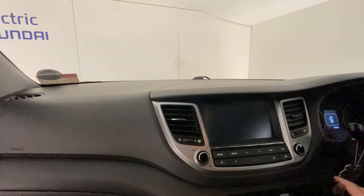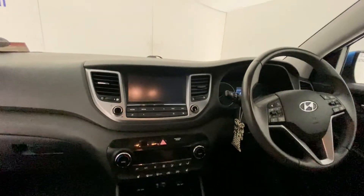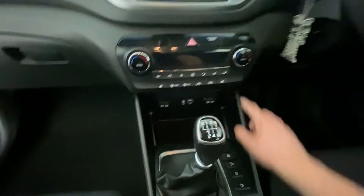Here we have the infotainment system, which has sat nav, and a USB port. Lovely design overall in here. You can also change the drive mode, and there are heated seats as well.